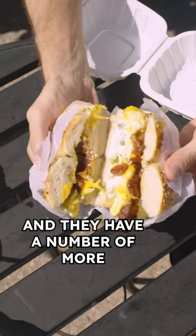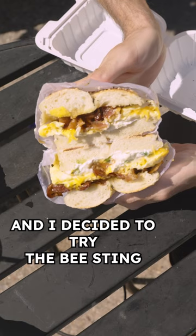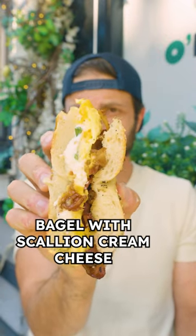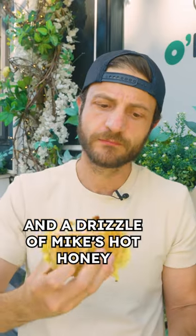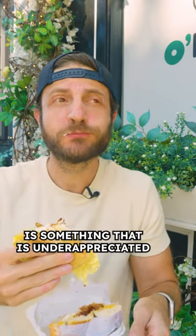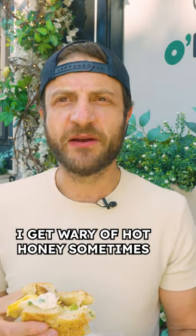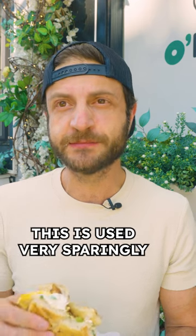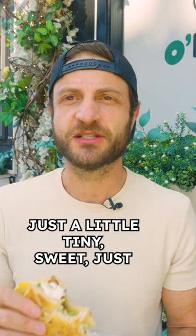They have a number of more out-there options, and I decided to try the Bee Sting, which puts eggs, bacon, cheddar on an everything bagel with scallion cream cheese and a drizzle of Mike's hot honey. The cream cheese and egg together is something that is underappreciated. I get wary of hot honey sometimes — I think it's very overpowering — but this is used very sparingly. Just a little tiny sweet, just a little tiny heat.